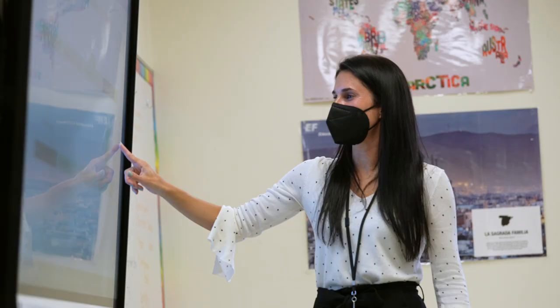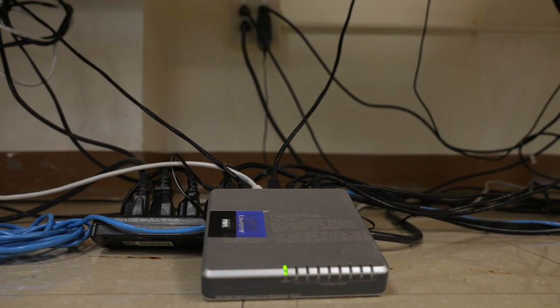That has changed significantly in the last 30 years. When this building was initially built, there wasn't thought that someday we wouldn't be using chalkboards, or that we would be using devices or smart boards and things like that. So there aren't a lot of electrical outlets or the capacity to add more. You'll see outlets with 12 things plugged into them because we need that for today's education.